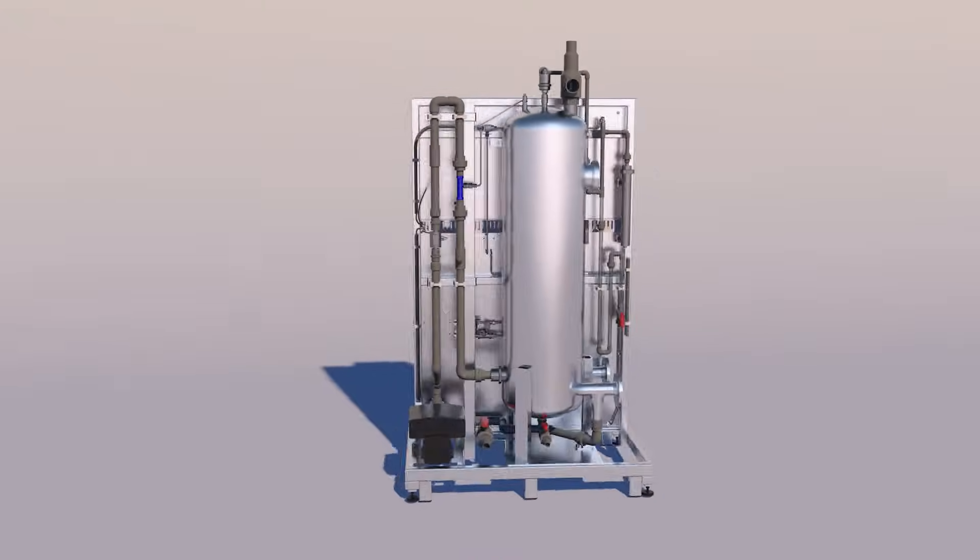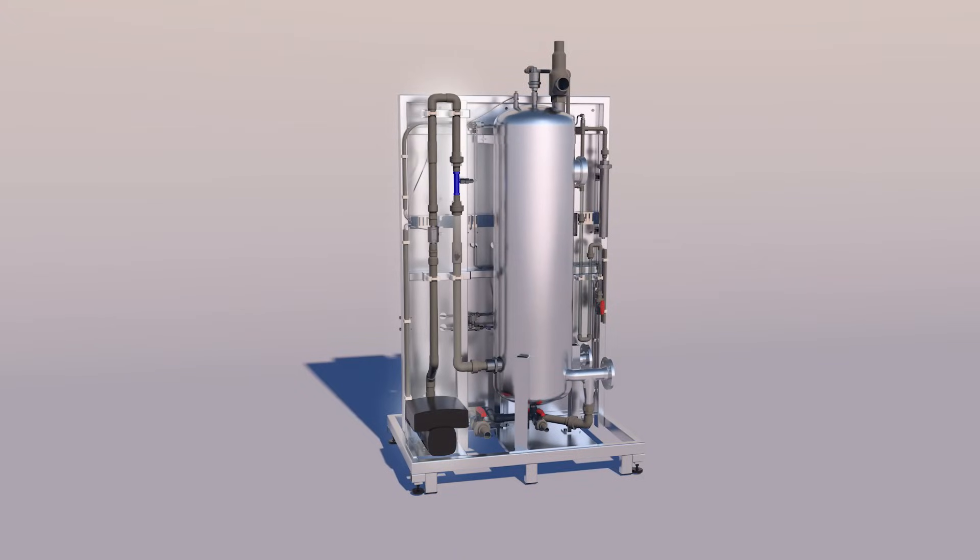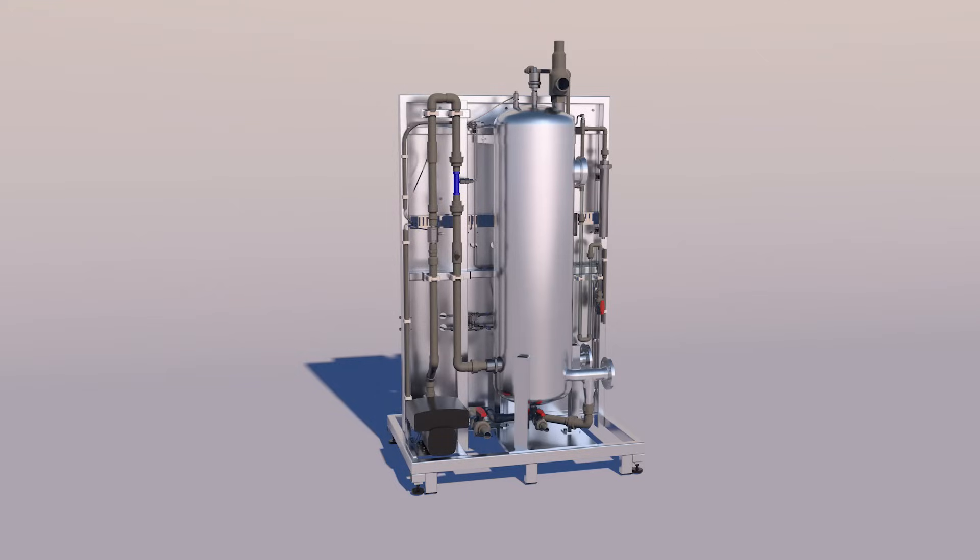The advanced automation controls the pump and ozone injector, with the pressure differential control over the injector assuring the highest rate of ozone dissolution — up to 99%, compared to only 40% to 60% for traditional systems.